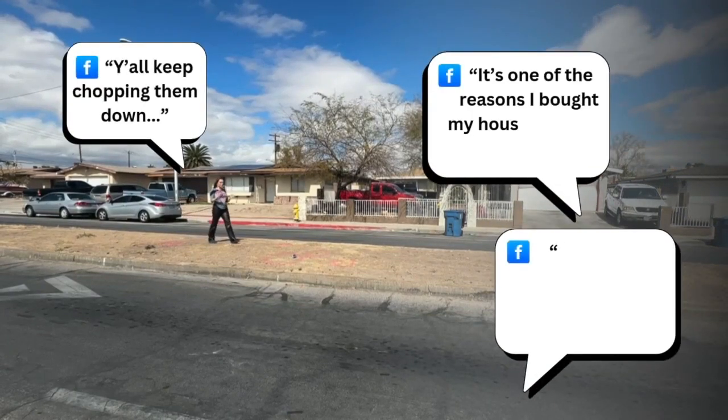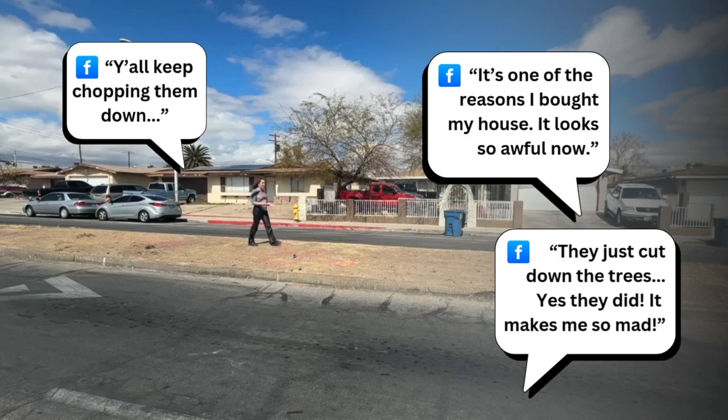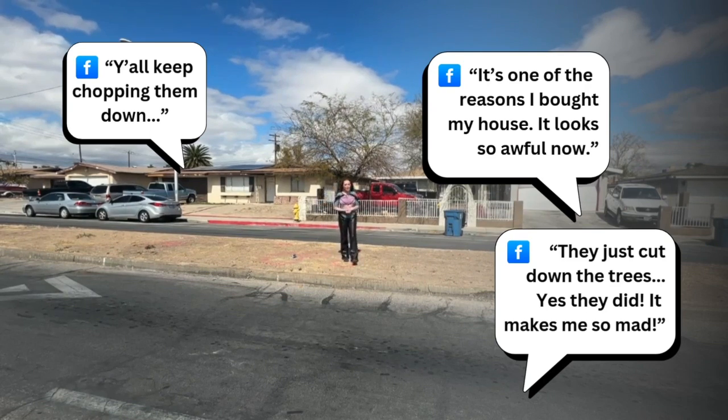We recently heard from viewers upset that the trees were removed from this area of Bonanza, from Valley View to Twin Lakes. I reached out to the city of Las Vegas to learn why and what they plan to do with the area.